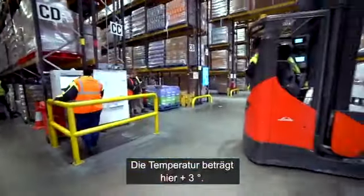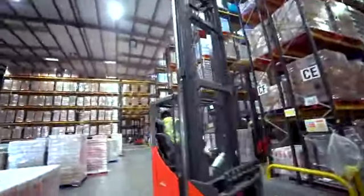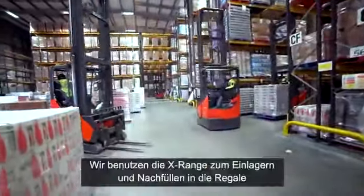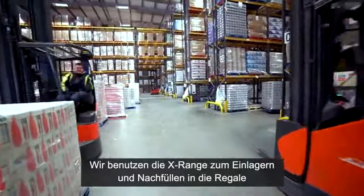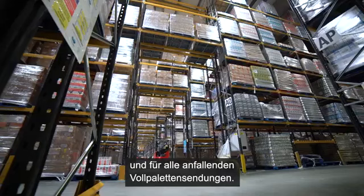The facility is currently running at plus three degrees. We have the X range which is used for putting stock away, as well as replenishment and any full pallet dispatches that we have.